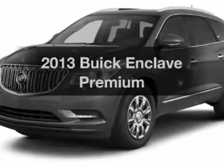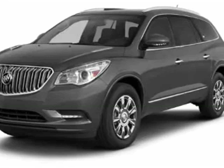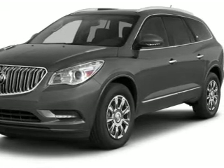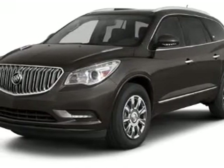Check out this 2013 Buick Enclave. If you're looking for an automobile with great attributes, look no further. The powertrain includes front-wheel drive with a reliable engine, connected to a smooth-shifting 6-speed automatic transmission.